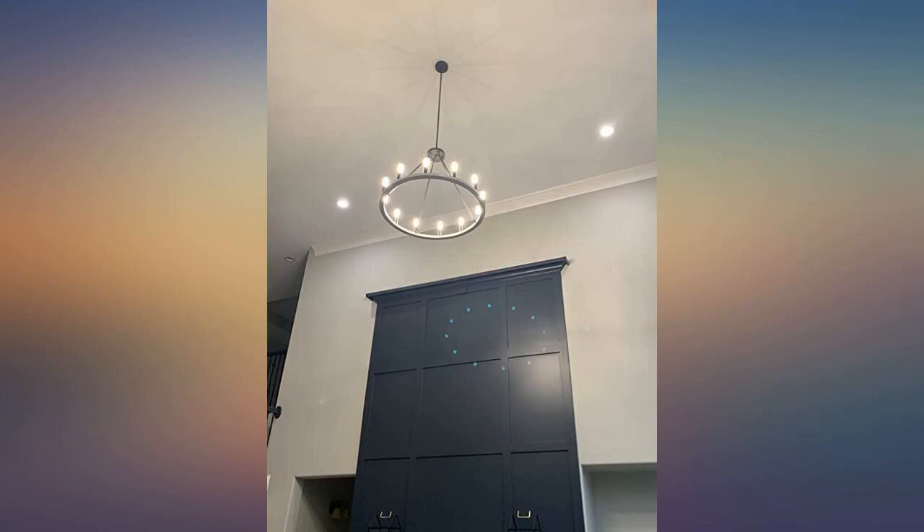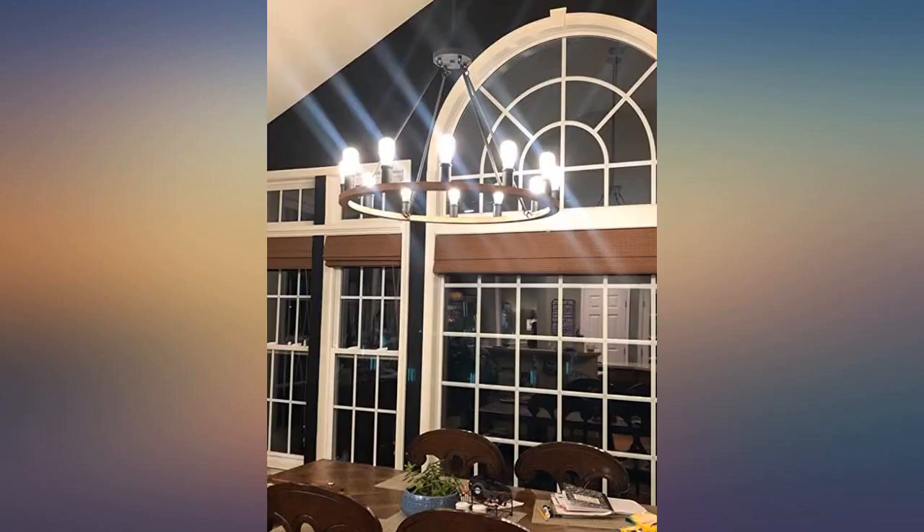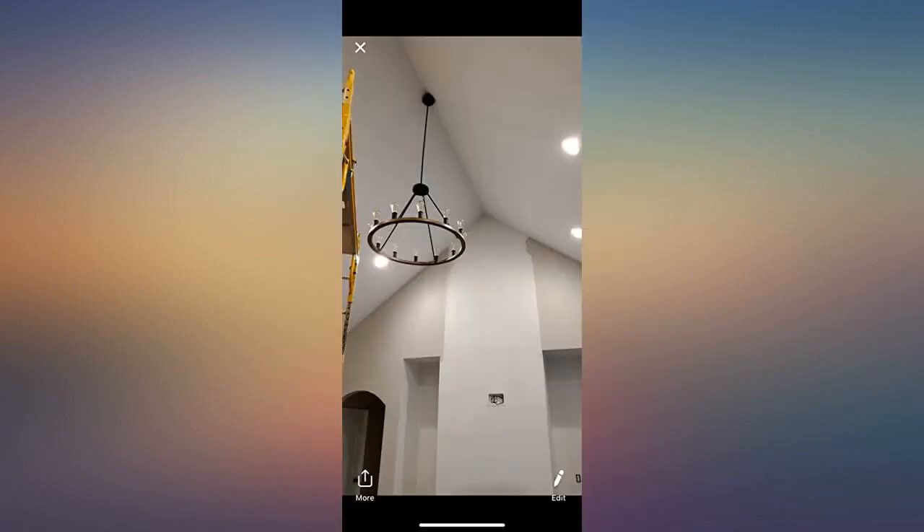Most transformative lighting I have ever bought. It looks fantastic inside and also from the outside looking in. So glad I did not succumb to the same old same old. The professional electrician said it was not easy to install, but it didn't take him more than one hour to do.